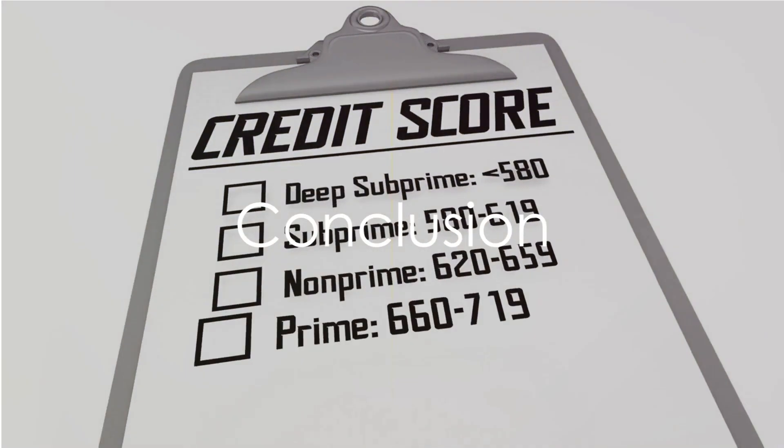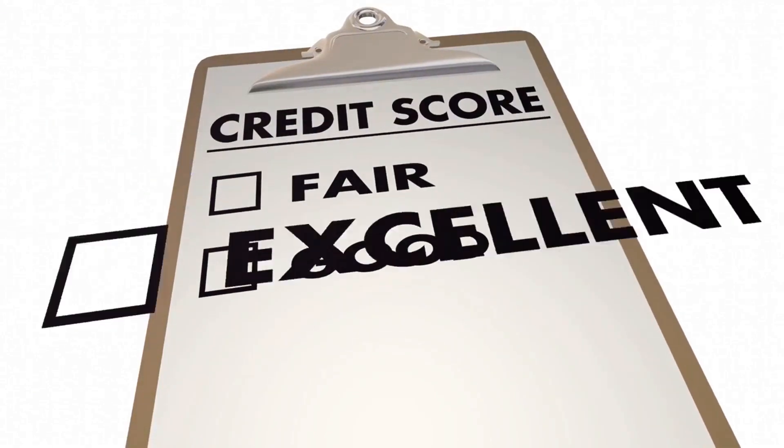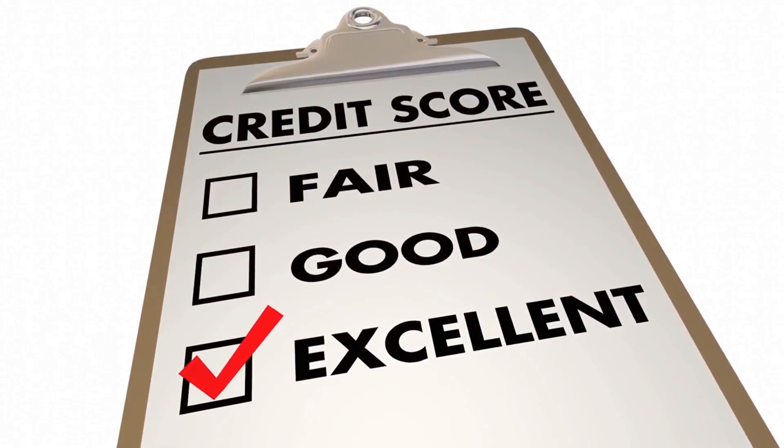Remember, credit scores aren't mysterious or scary. They're tools that reflect your credit health. By understanding how they work, you can take control of your financial future. So, go forth and conquer your credit score.